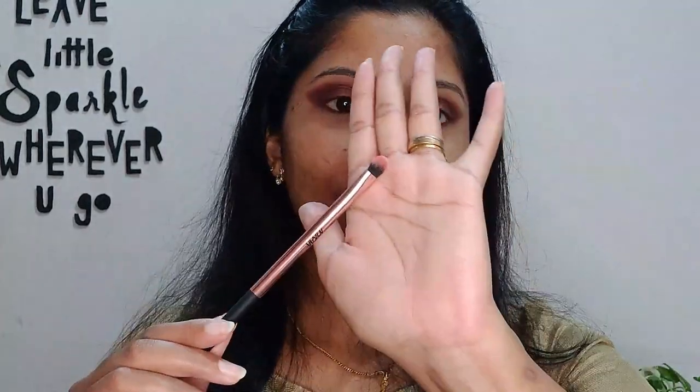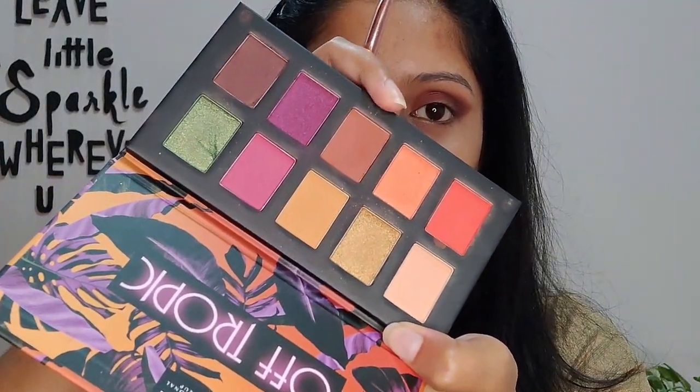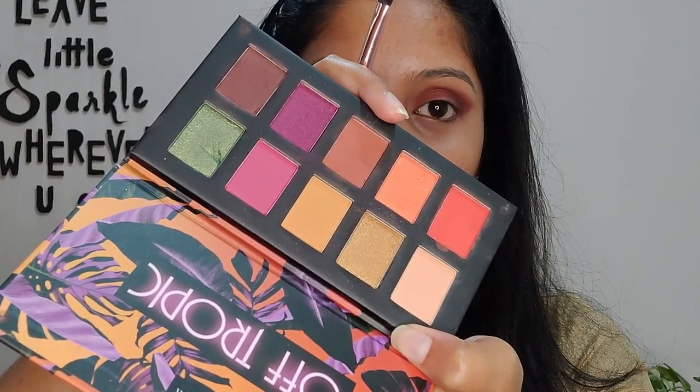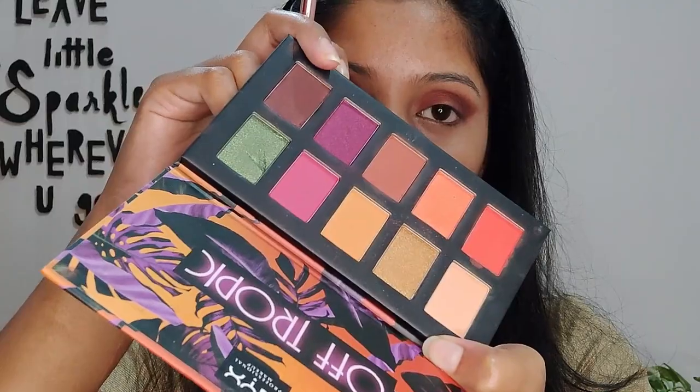Now I'm going to use a flat brush. I'll first pick up the lighter shade for the inner corners of the eyes and use the darker shade to finish off the outer corners of the eye.